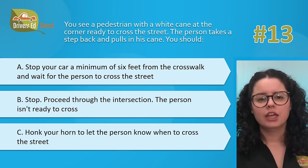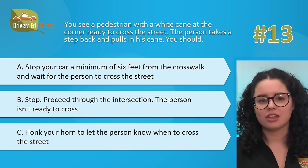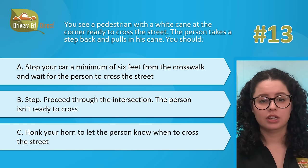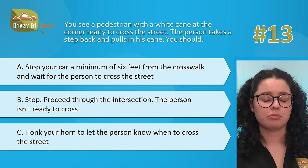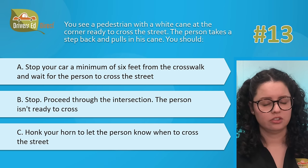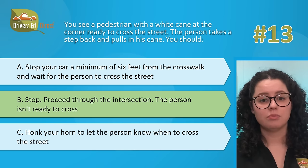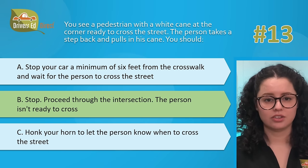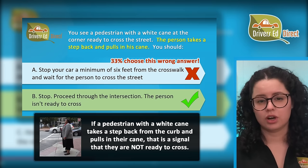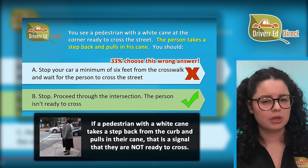Hardest question number 13. You see a pedestrian with a white cane at the corner ready to cross the street. The person takes a step back and pulls in his cane. You should: A, stop your car a minimum of six feet from the crosswalk and wait for the person to cross; B, stop and proceed through the intersection because the person isn't ready to cross; or C, honk your horn to let the person know when to cross. The correct answer is B — stop and proceed through the intersection. When a blind person pulls in their cane and steps away from the intersection, this gesture usually means for you to go.